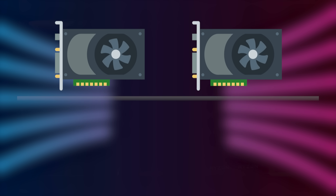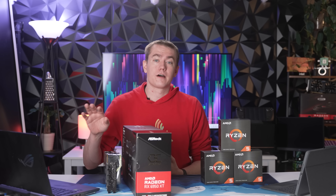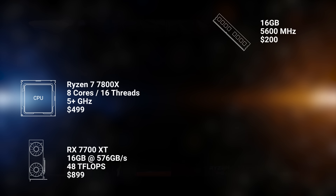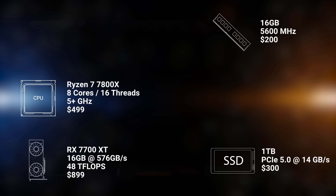Looking at previous GPU price history, the Radeon 7 was $699, then the 6900XT came out at $999 and the 6950XT at $1,099. I could potentially see AMD pushing the 7900XT with its higher-end performance and faster memory to be something in the neighborhood of $1,299.